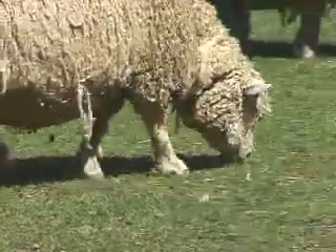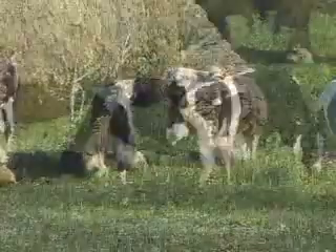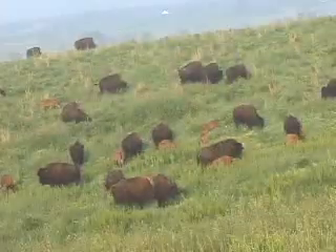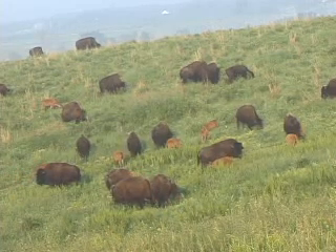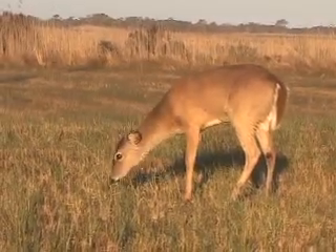Let's take a look at herbivores. They're animals that eat only plants. Cows, deer, and bison are herbivores. These animals have adaptations such as hard, flat teeth and body shapes which enable them to bend over and eat plants.